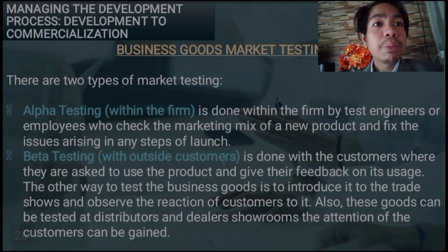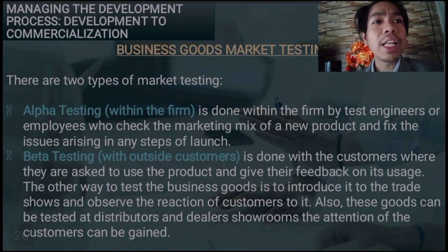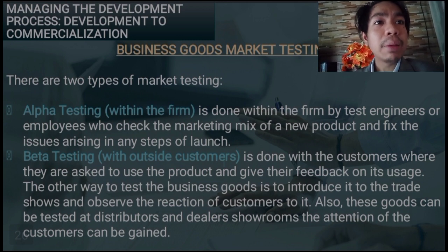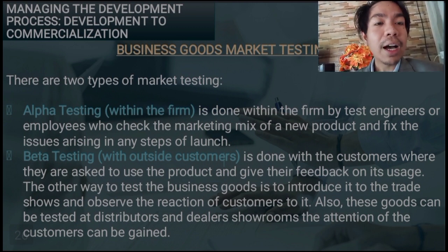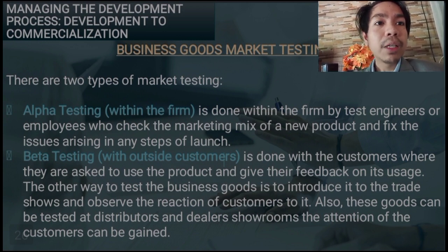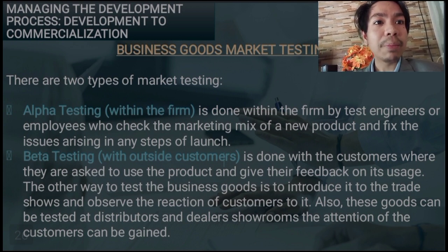For business goods market testing, we don't just look at whether consumers are accepting or buying our product. We also gather their feedback after they have tried our products and services. Overall, we do this to identify what we need to improve — especially in our strategy and product — in order to make our business successful. That concludes our discussion on market testing.